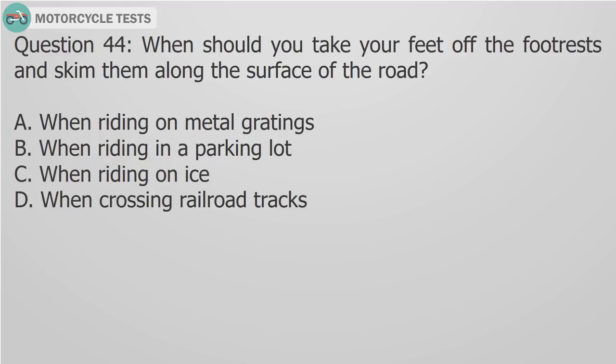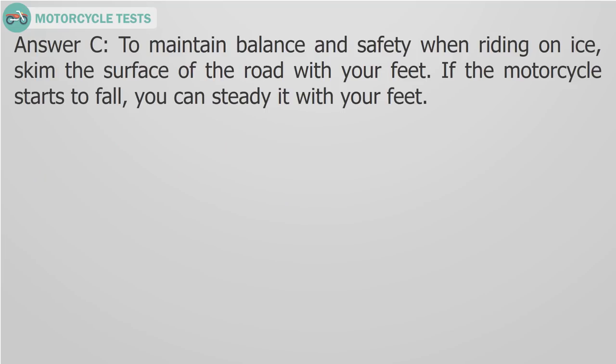Question 44: When should you skim the surface of the road with your feet? A) When riding in a parking lot, B) When riding in a parking lot, C) When riding on ice, D) When crossing railroad tracks. Answer C: To maintain balance and safety when riding on ice, skim the surface of the road with your feet. If the motorcycle starts to fall, you can steady it with your feet.